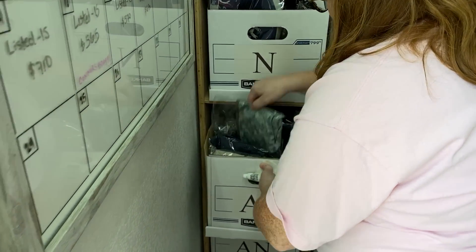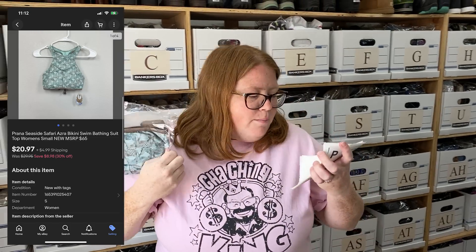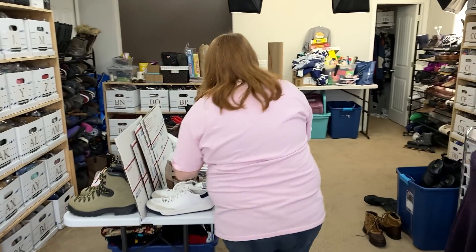Sold a swim top — it has like zebras on it, just like a bikini top. Bought for $5.83, sold for $20.97 plus shipping.